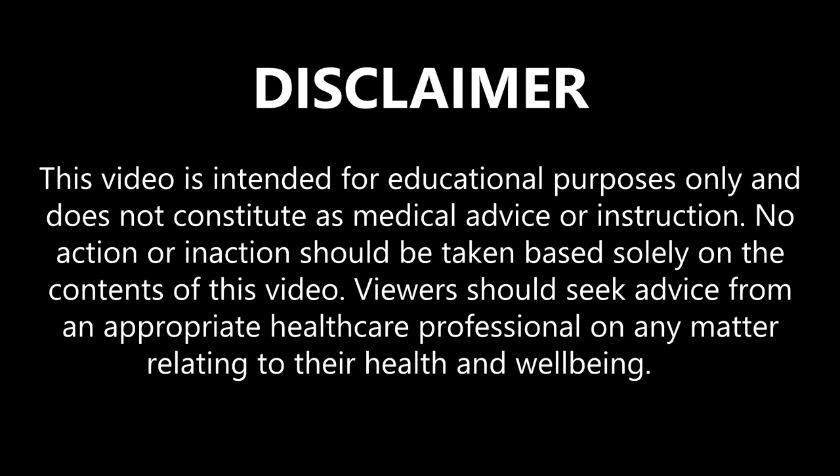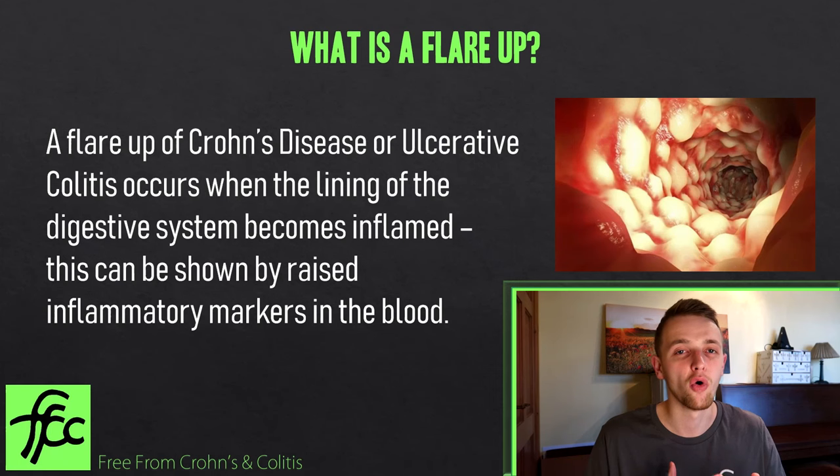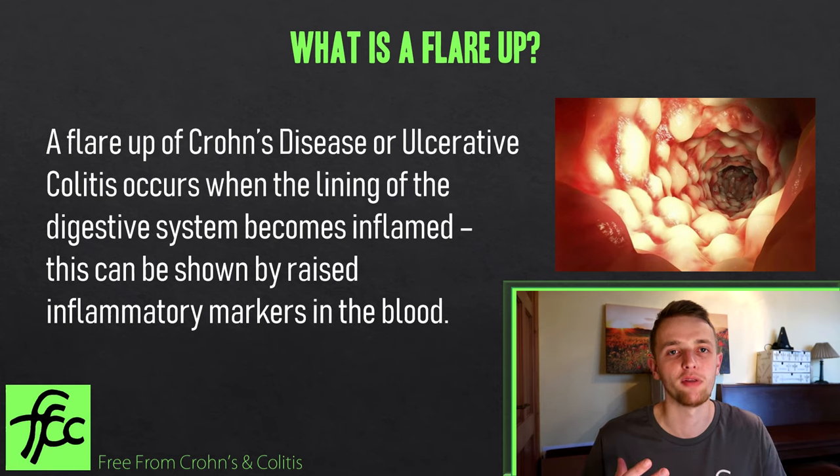In this video I'm going to tell you the fastest way you can escape a flare-up of Crohn's disease or ulcerative colitis and get into remission. Firstly, we need to look at what a flare-up actually is. It's when we get raised levels of something called CRP, which is a type of protein in the blood, or we can have raised fecal calprotectin levels, which is inflammation found in the stool and indicates whether there's inflammation occurring in our gut lining.